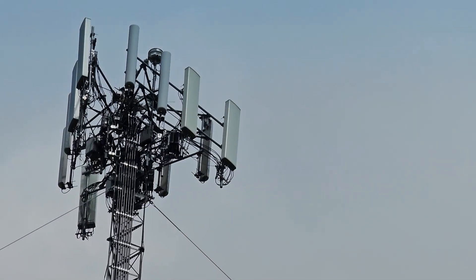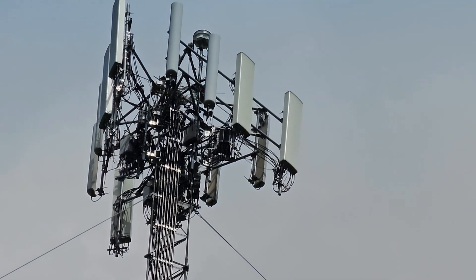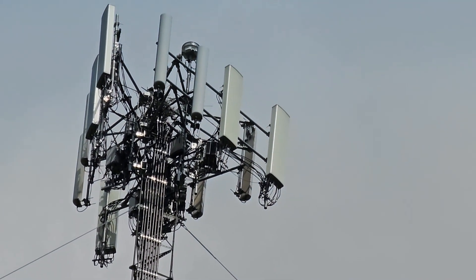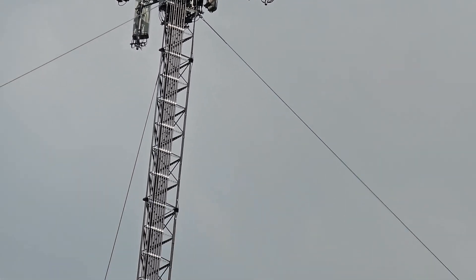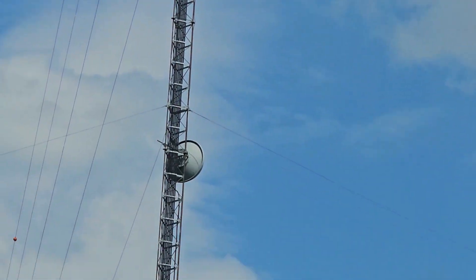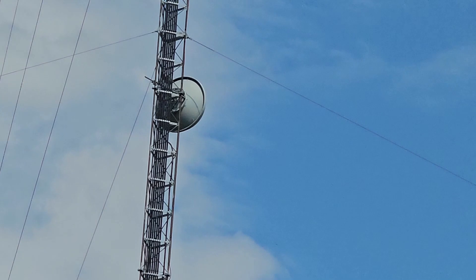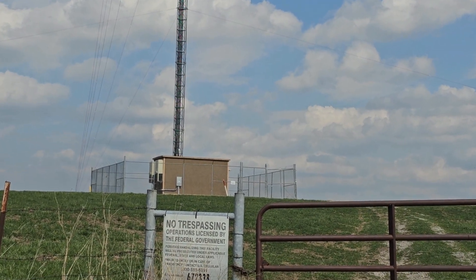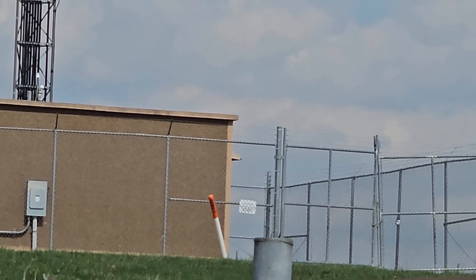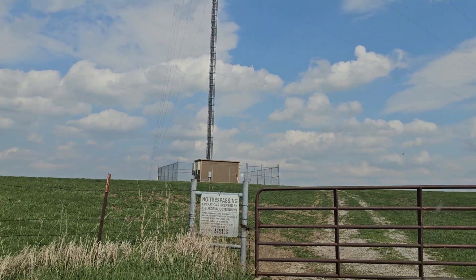The configuration looks similar to the one we saw in Cincinnati — very similar. It's another guyed tower. They do have a backhaul on this one. There is also fiber here. Similar shelter there, and you can see the fiber marker.